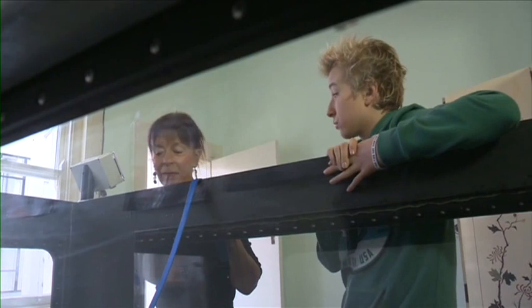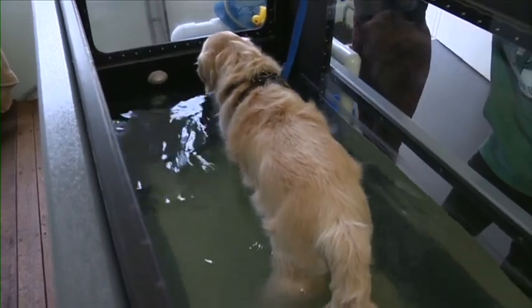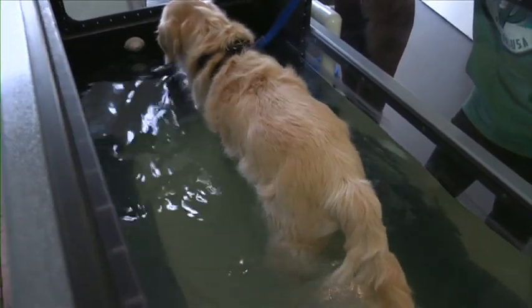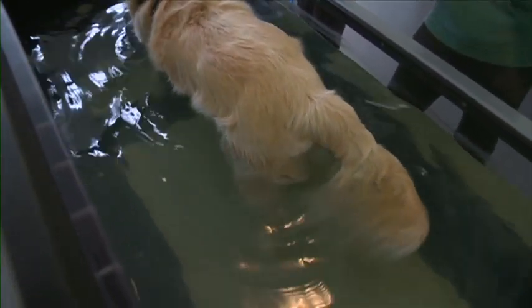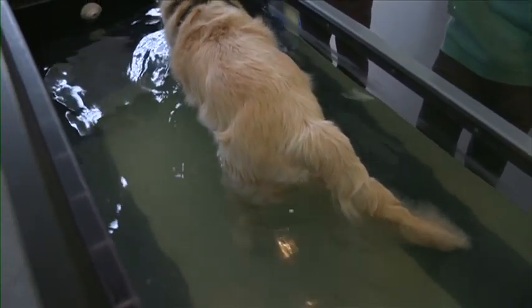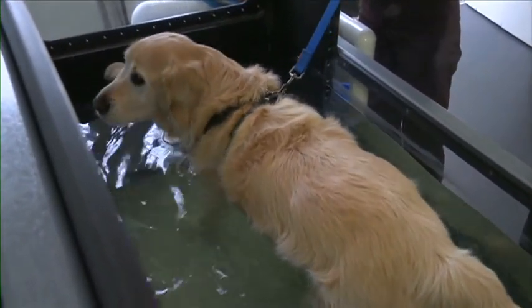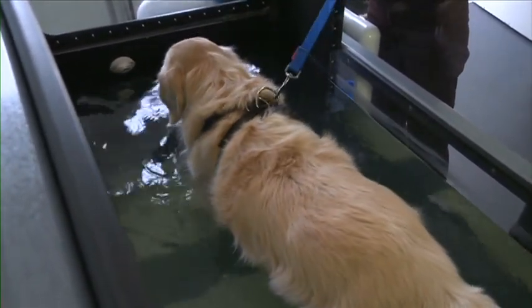And why would you recommend the underwater treadmill? Many conditions — dogs if they've been sick or injured, hit by a car, if they're old, arthritic, it's fantastic for all of those conditions. Some dogs come in just to lose weight for exercise. Other dogs can hardly walk, but if we put them in the warm water, they can actually walk in here.